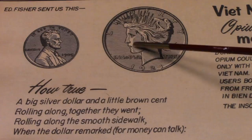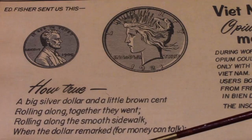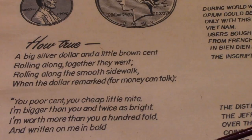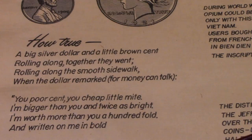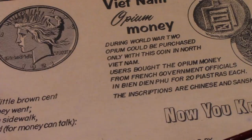A big silver dollar and a little brown cent rolling along together they went, rolling along the smooth sidewalk, when the dollar remarked — for money can talk — 'You poor cent and cheap little mite, I'm bigger than you and twice as bright, I'm worth more than a hundredfold, and written on me in bold is the motto drawn from the pious creed: In God We Trust, which all can read.' 'Yes, I know,' said the cent, 'I'm a cheap little mite, and I know I'm not big nor good nor bright, and yet,' said the cent with a meek little sigh, 'you don't go to church as often as I.' Yes — that means people tithe their pennies rather than their dollars.